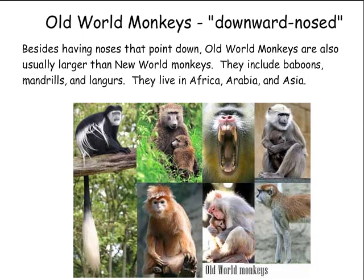Old world monkeys, downward nosed. Besides having noses that point down, old world monkeys are also usually larger than new world monkeys. They include baboons, mandrills, and langurs. They live in Africa, Arabia, and Asia.